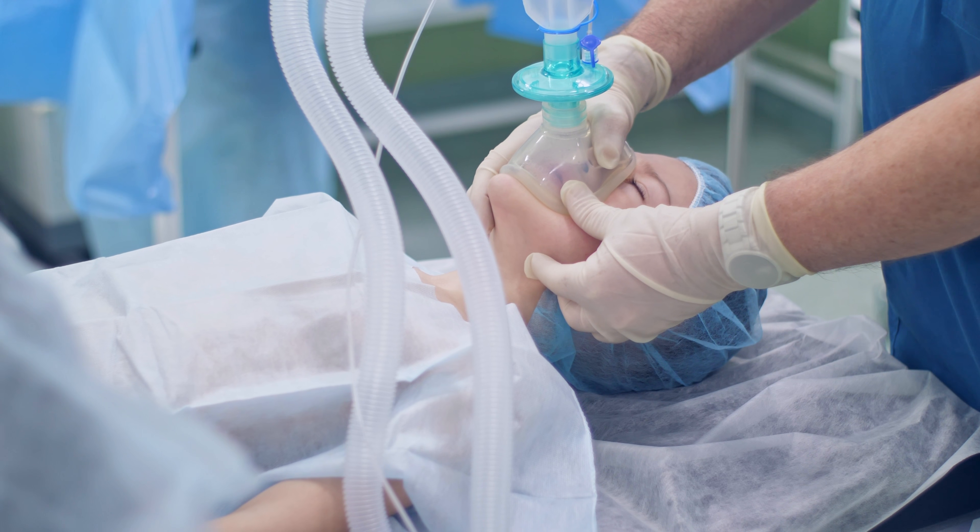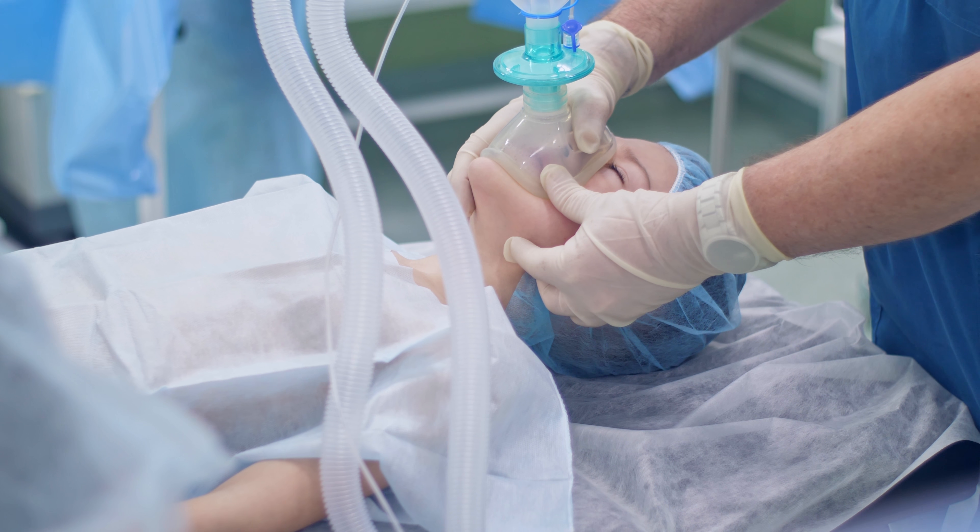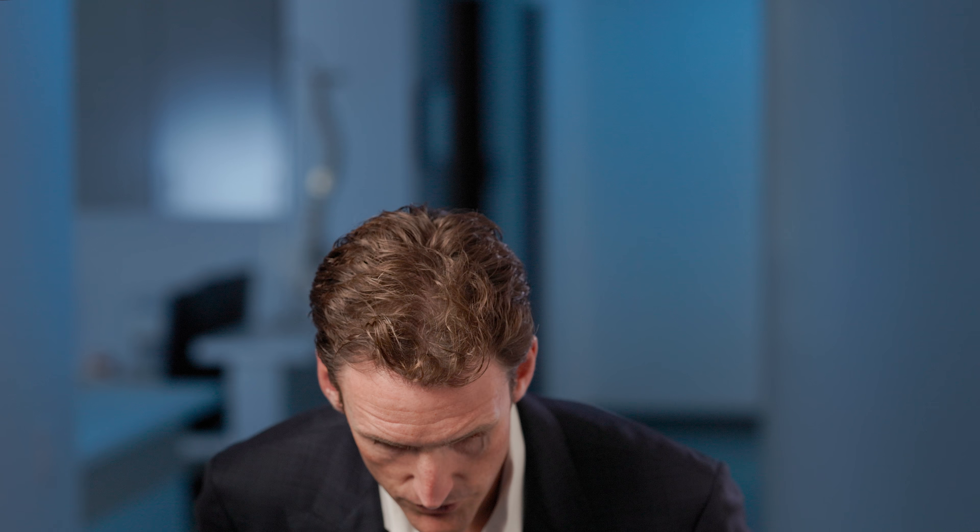Every posterior cervical fusion is different — no one's symptoms or problem is exactly the same. In general, the surgery involves going into the operating room, being carefully put to sleep by the anesthesiologist, and being positioned face-down with two little pins in the head to hold the head. You may experience some pain from this postoperatively that generally goes away after a day or two.